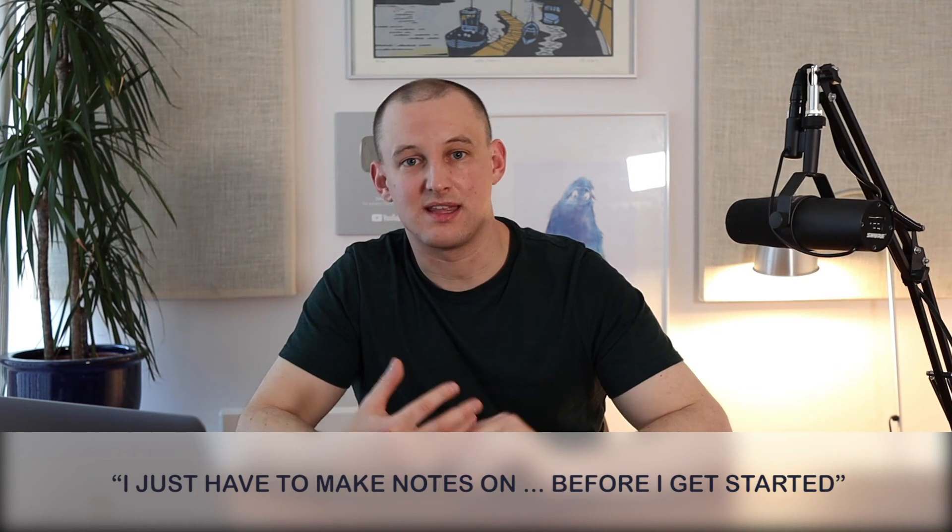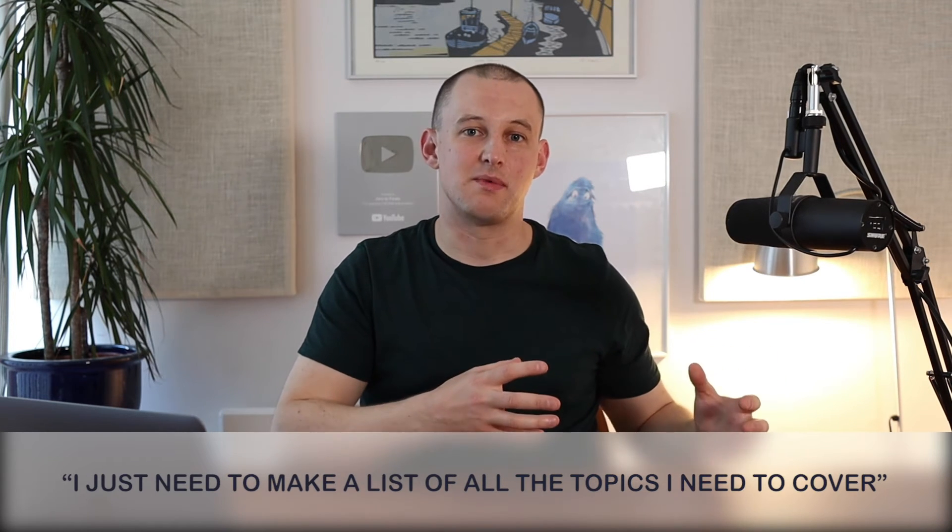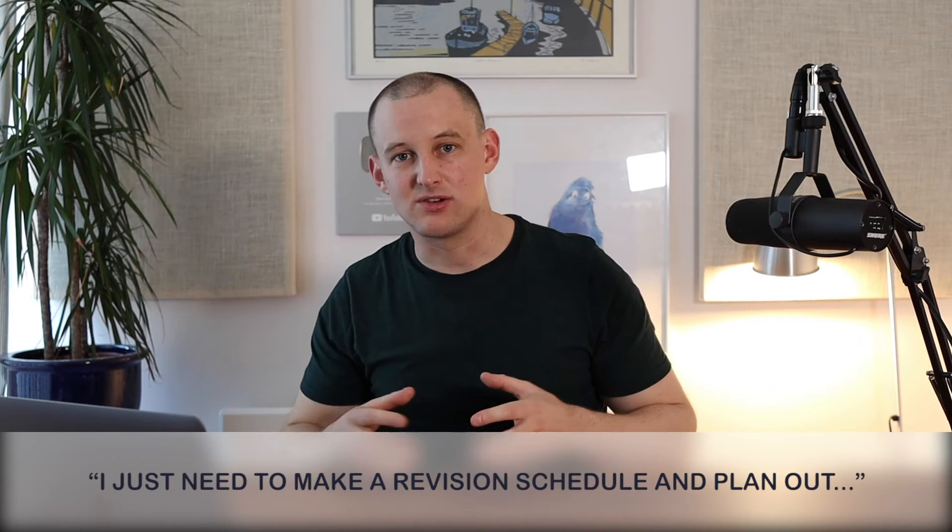There are so many tasks that people use to procrastinate and stop themselves from actually learning content. Watch out for saying things to yourself like: 'I just need to make a set of notes on this and then I can start learning it,' or 'I just need to make a list of all the topics that could come up,' or 'I just need to make a revision schedule and then I'll finally be ready to start learning.' If you're saying these things, you may just be putting off the actual learning — and it's just another way of procrastinating.